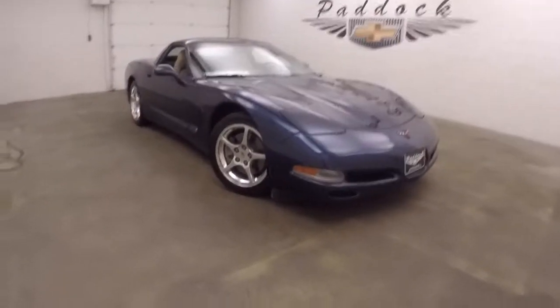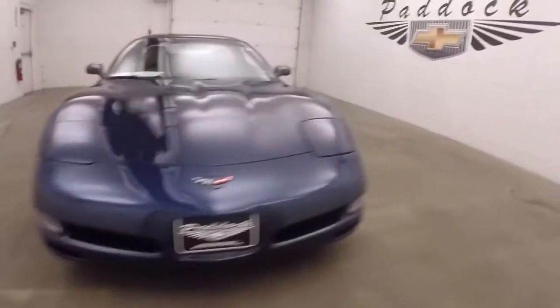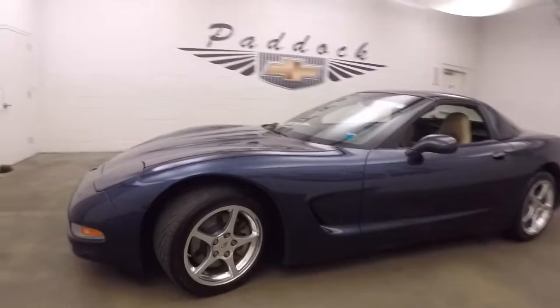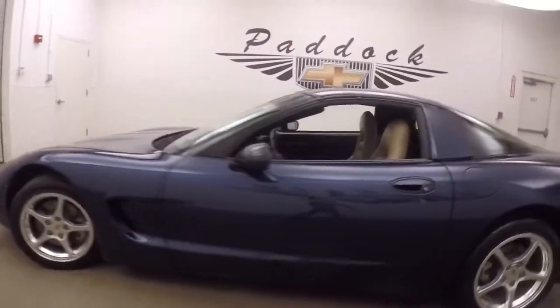It's a 2001 Chevy Corvette. Nice blue paint, nice polished alloy wheels or aluminum wheels. This car is in good shape.